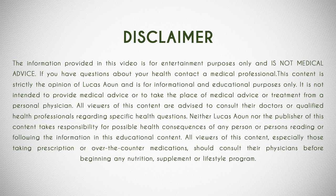The information depicted in this presentation is purely for informational purposes only. Please consult your healthcare professional before making any changes to your lifestyle or routine. This is not medical advice.